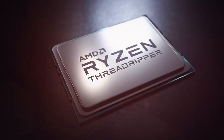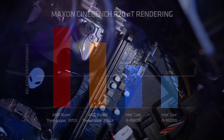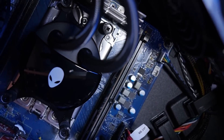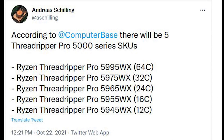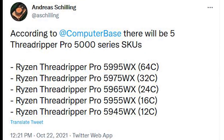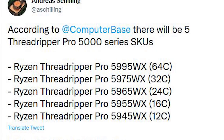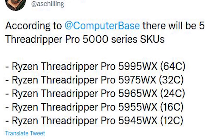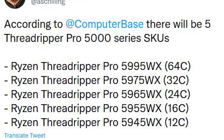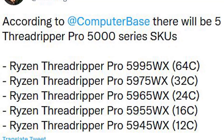As for what SKUs we're going to see — are we going to see the same sort of core layout as previous Threadrippers? We have Andreas Schilling to thank for this particular leak, sourcing computer-base.de. According to them, there are going to be five Threadripper Pro 5000 series SKUs: the 5995WX with 64 cores, 5975WX with 32 cores, 5965WX with 24 cores, 5955WX with 16 cores, and finally the 5945WX with 12 cores.